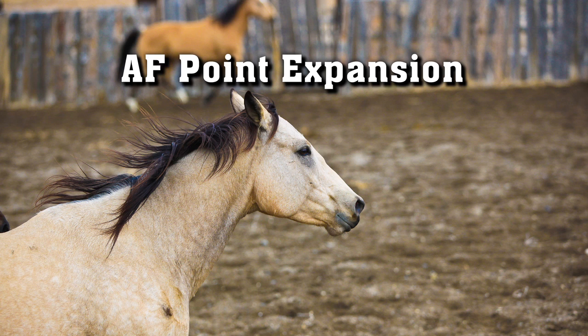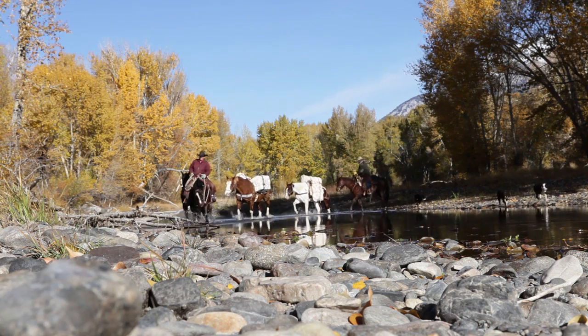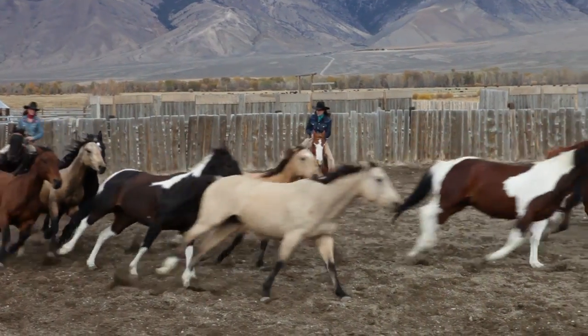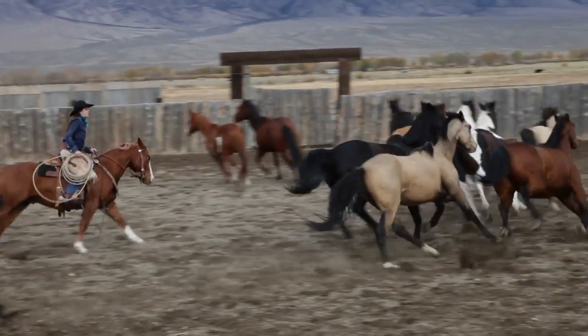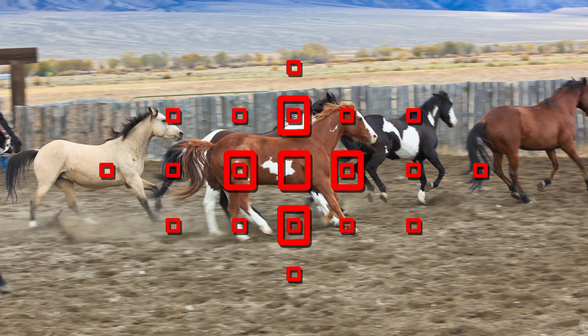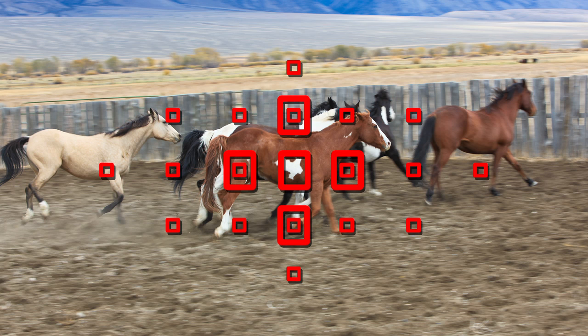Using a wider area — one example is shooting moving subjects. But for action shots like this, what you may want to try is the expanded point. That means you're selecting one primary point but giving the system expanded points around it, so that if that primary point loses your subject — if it sees a plain part of the horse, not enough detail or whatever — it'll go immediately to one of the outer points.